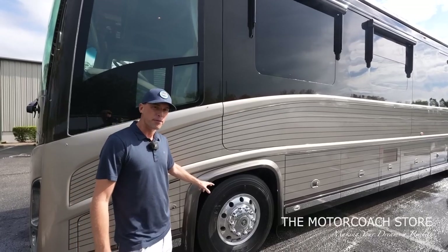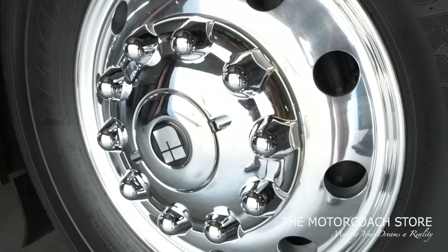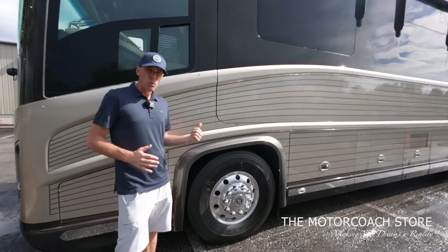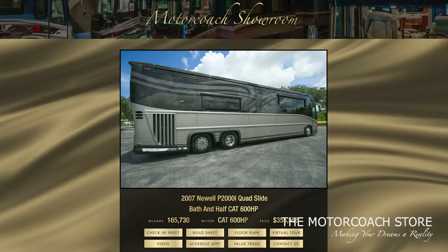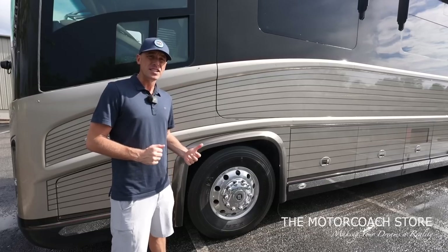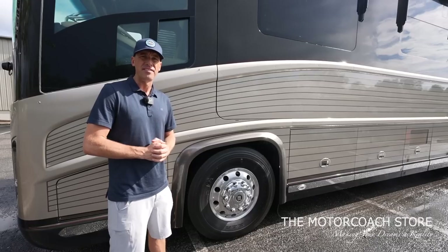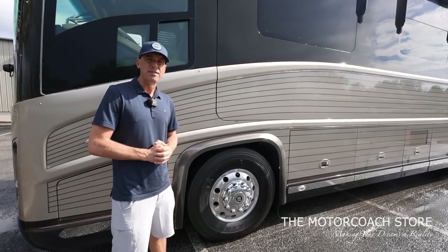The steer tires up front are 365s — Michelin tires with date codes of 2021. If you want to see the full check-in sheet and build sheet you can find those at motorcoachstore.com. This coach is available at the Motor Coach Store in Bradenton, Florida for $355,555.